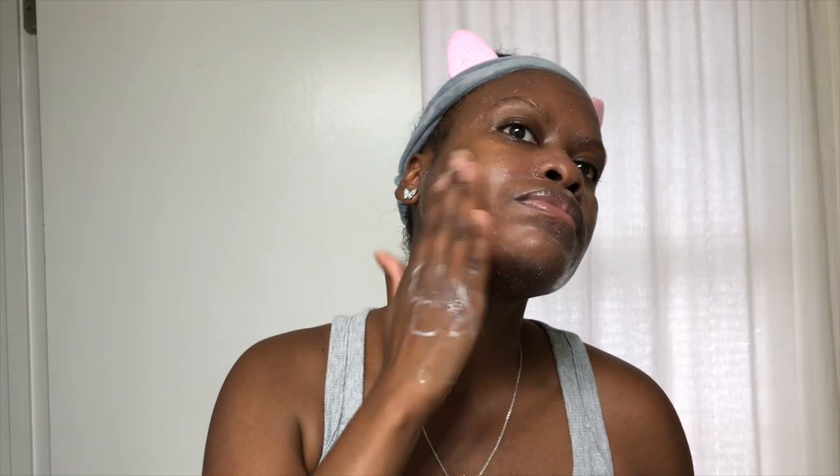These products always leave my skin looking fresh and healthy. I usually massage it on my face for about 30 seconds to a full minute, then rinse it off with warm water and gently pat my skin with a clean towel.